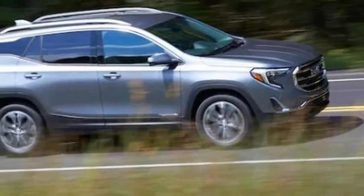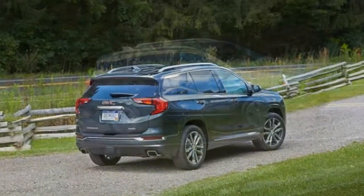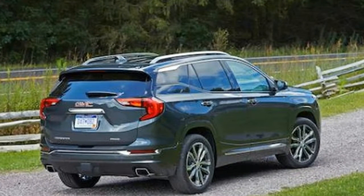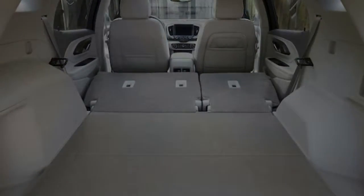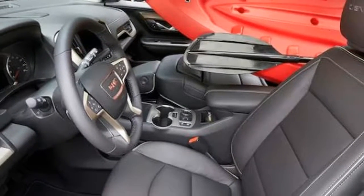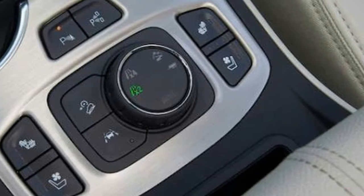It also shrinks to firmly position itself in the compact crossover segment. GMC cut off 3.2 inches in length, nearly an inch in height, and 5.2 inches from the old model's wheelbase. It's around 350 pounds lighter than the previous Terrain in base form, or 425 pounds lighter when comparing the range-topping motors and all-wheel drive. Like the 2018 Equinox, the new Terrain moves to the D2 global platform with a 34% stiffer body structure.